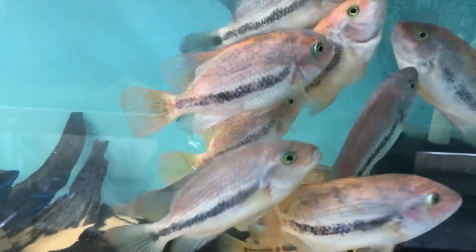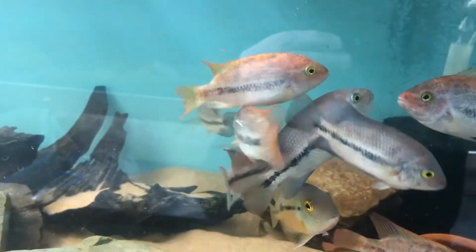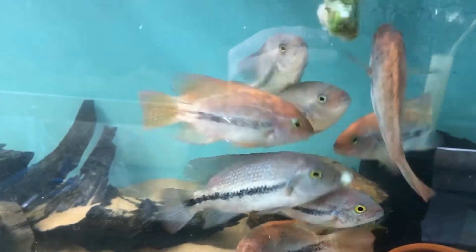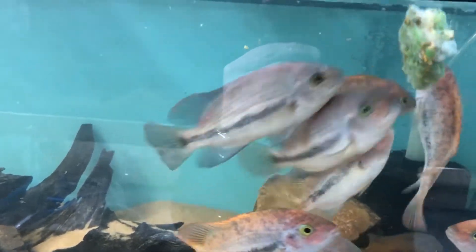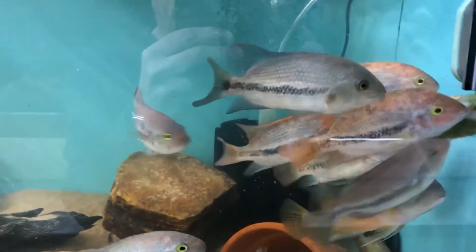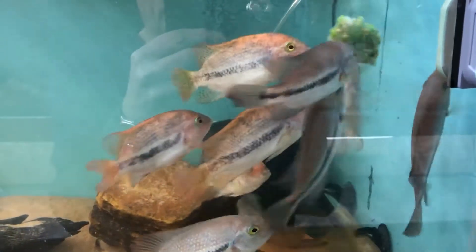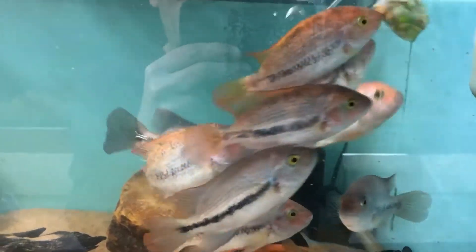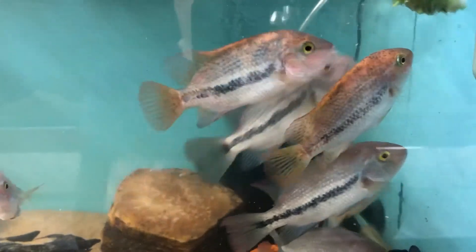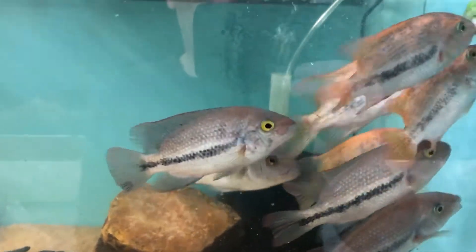I didn't have much information on this fish, so I reached out on Facebook and dug out some of my old books and did some reading up. Thanks to David from the Facebook group Any Fish UK for all the information he gave me — really, really helpful. It always amazes me how helpful people are in the hobby. We are all in it together; sharing information is what it's all about.